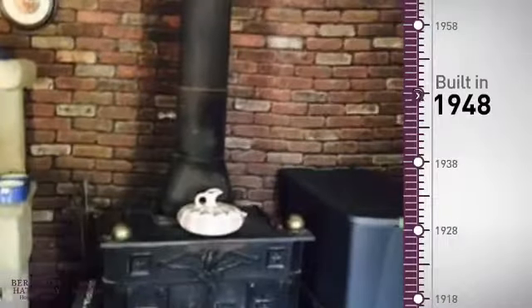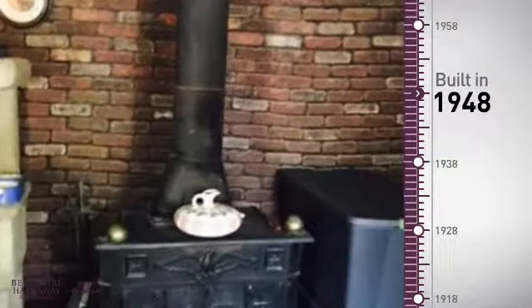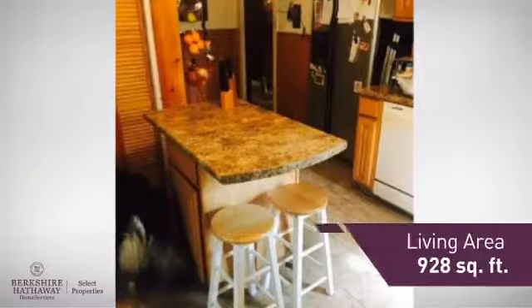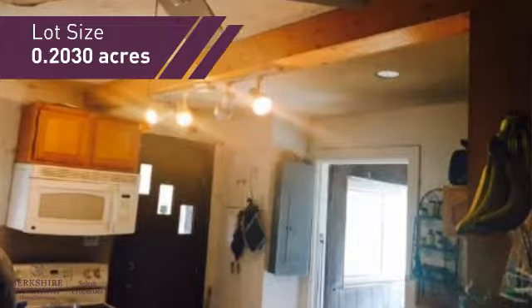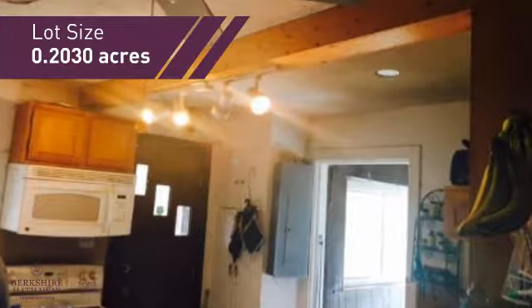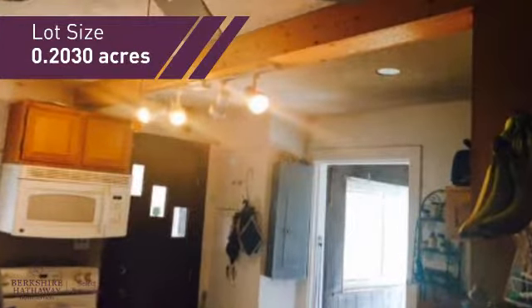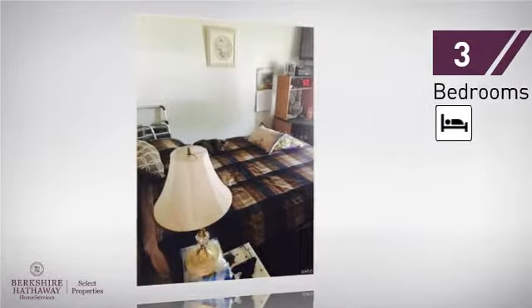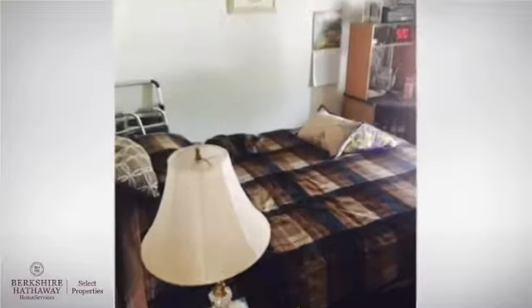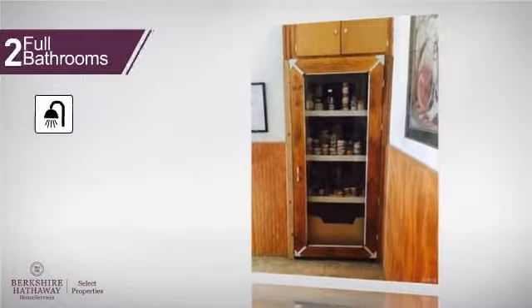This property was built in the late 40s and features over 900 square feet of space, giving you a spacious layout to play host or kick back and relax after a long day. Inside, you'll find three bedrooms, so everyone has a private space to come home to, as well as two full bathrooms.